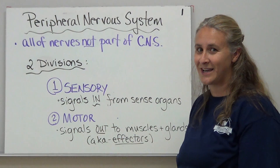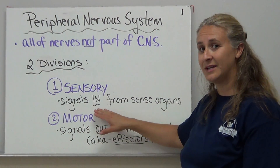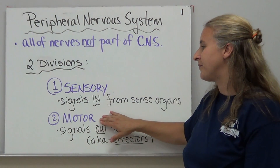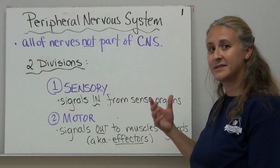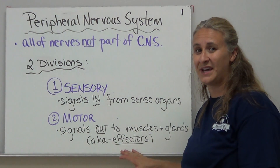The sensory division is exactly what it sounds like — it comes from your senses. We're getting signals in from our sense organs: we hear, we taste, we see, we smell, we touch things. The motor division sends signals out to various muscles and glands in order to have some sort of effect. We call those muscles and glands effectors.